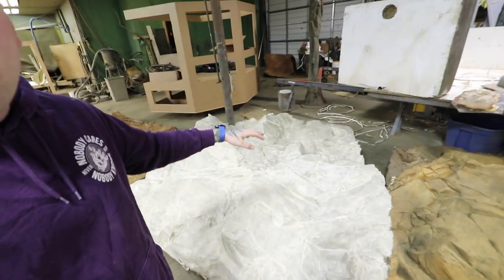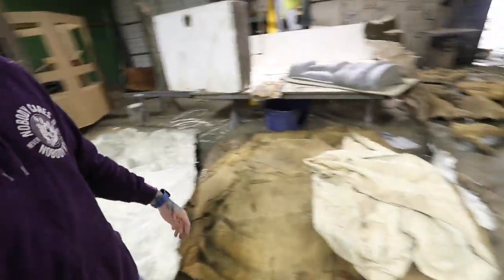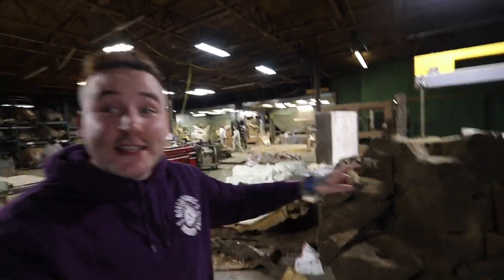I was talking to Stuart the whole time and he was explaining a bunch of stuff. He actually invited me to come back to learn how to do all of this so that the next time I build a cage I'll be more informed. Moving on - this is one of the big backgrounds. They cover it with latex again, just like those rock molds, peel off the latex, and it essentially looks like a really heavy balloon. Then they spray that with foam and it turns into that solid structure.